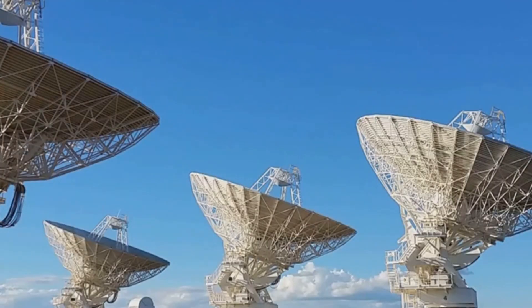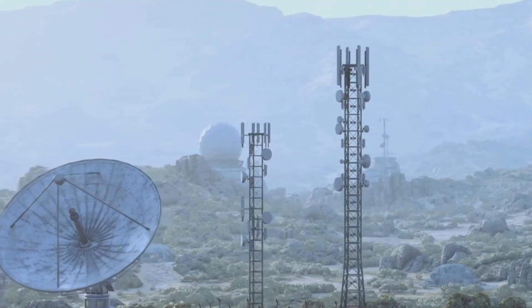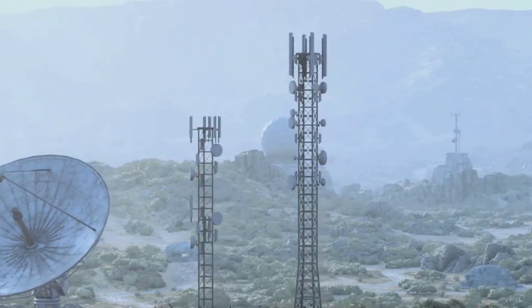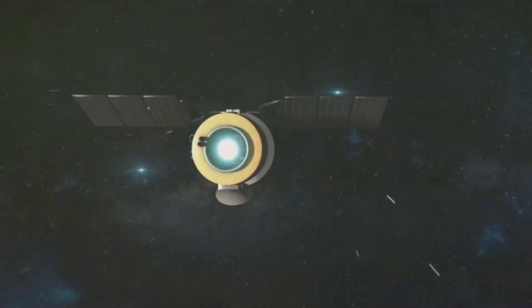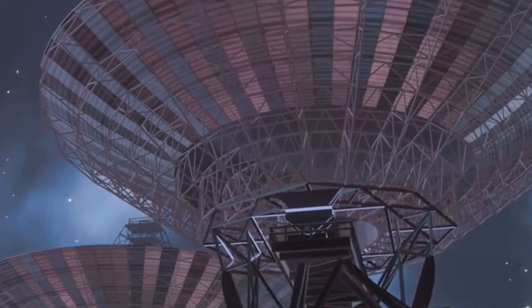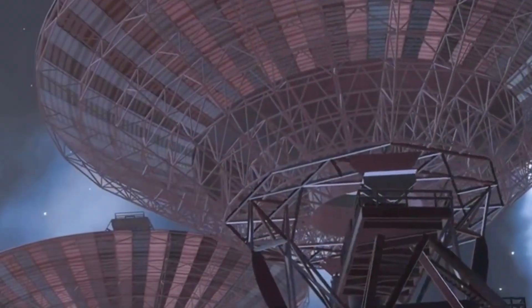Communication with Voyager 1 is maintained through NASA's Deep Space Network, or DSN — a global network of antennas that allows communication with spacecraft billions of miles away, ensuring a constant link with Voyager 1. The spacecraft transmits data back to Earth at a speed of 160 bits per second, a remarkable feat given the vast distance. It takes over 22 hours for its signals to reach us, highlighting the immense distance it has traveled.